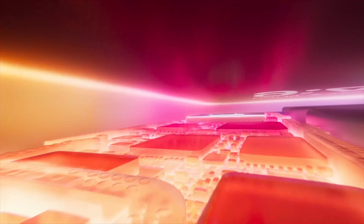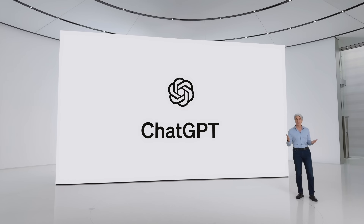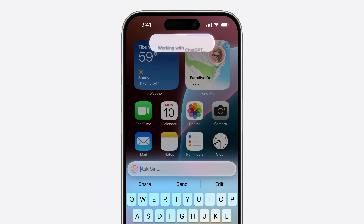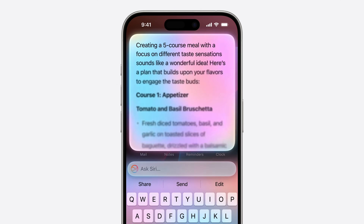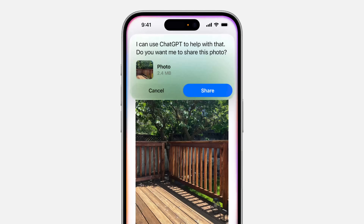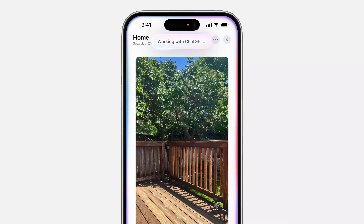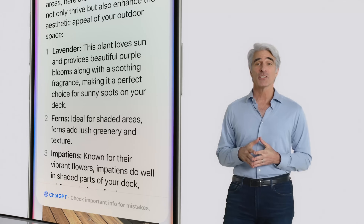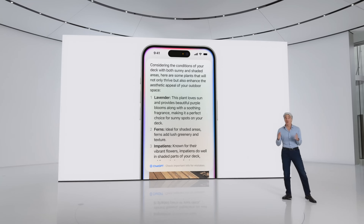Lastly, there's the ChatGPT integration. With all of the Apple Intelligence features we just talked about, Apple is either processing everything on device or using its own private cloud computing system to keep everything private and secure. When Apple Intelligence or Siri is unable to complete your prompt or request, the integration with ChatGPT will automatically kick in, but it will always ask you if you want to use ChatGPT to answer the prompt — and this will happen every single time. Unless you connect your Plus account, none of the IPs or data being sent to ChatGPT will be saved. You don't have to use ChatGPT if you don't want to, and it's great that Apple will ask you every single time before this process happens.